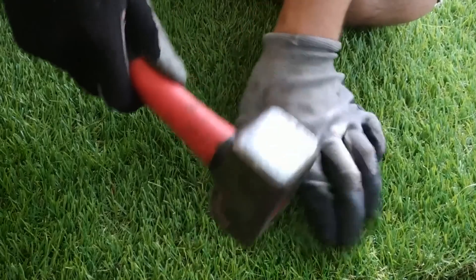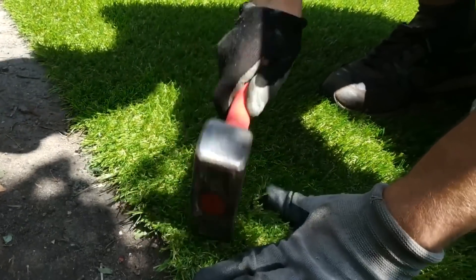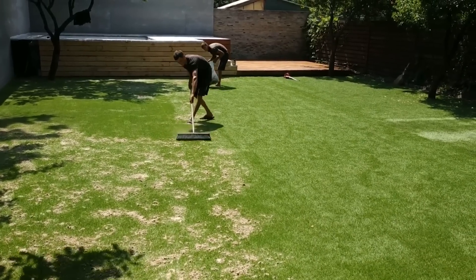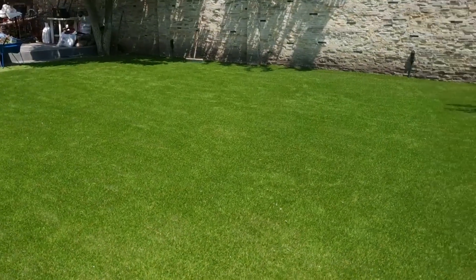Artificial turf offers many advantages. It's wear resistant, doesn't fade, looks natural, and at the same time, excellently conceals any defects in the soil. And if you want, you can install it yourself.